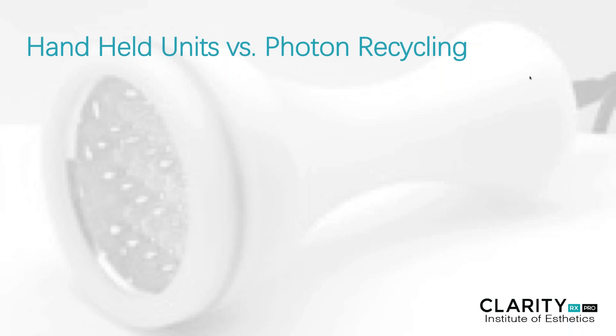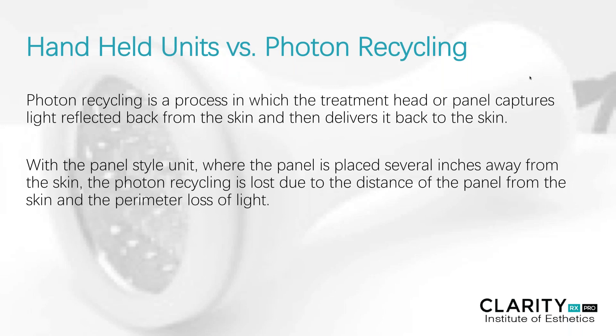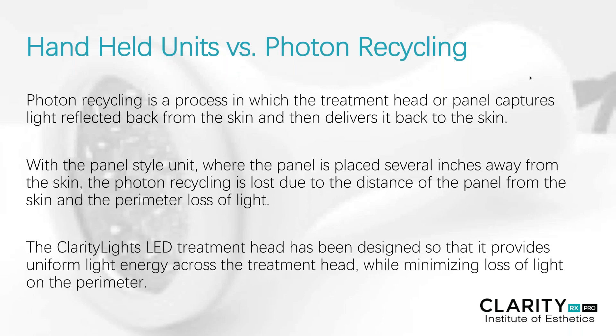Let's talk briefly about the difference between handheld units and what's called photorecycling. Photorecycling is a process in which the treatment head or panel captures light that's reflected back from the skin and then delivers it back to the skin. With the panel style unit, the panel is placed several inches away from the skin. The photorecycling is lost due to the distance of the panel to the skin and the perimeter loss of light. The clarity LED treatment head is designed to provide a very uniform light energy across the treatment head while minimizing the loss of light on the perimeter.